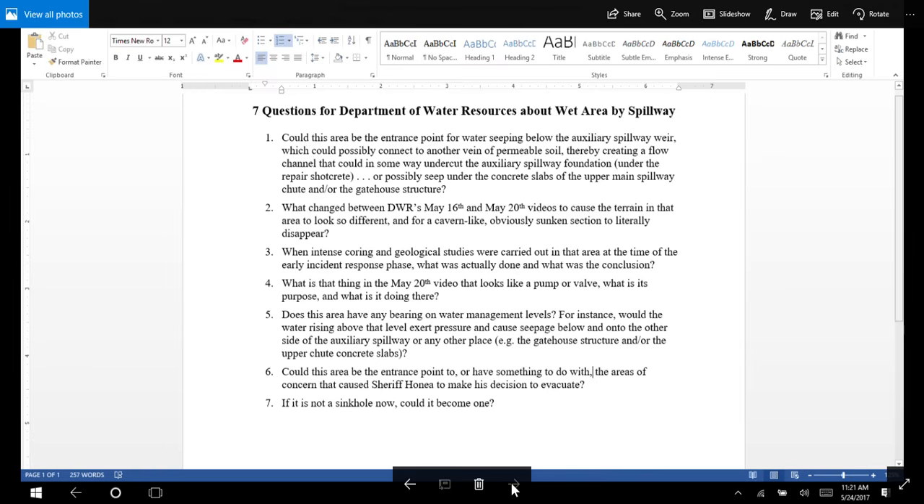Question six: Could this area be the entrance point to, or have something to do with, the areas of concern that caused Sheriff Honey to make his decision to evacuate? And question seven: If it is not a sinkhole now, could it become one?